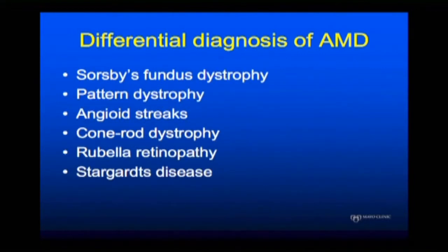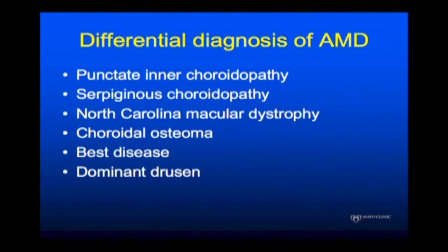There are other things such as Sorsby's fundus dystrophy, pattern dystrophies, angioid streaks, cone rod dystrophy, rubella retinopathy, and Stargardt's disease — less common, but you should also think about them.